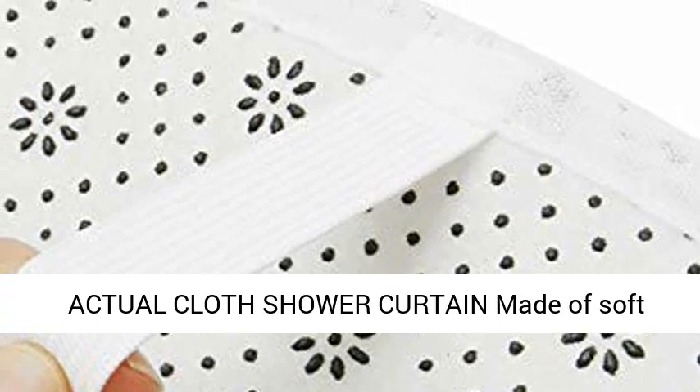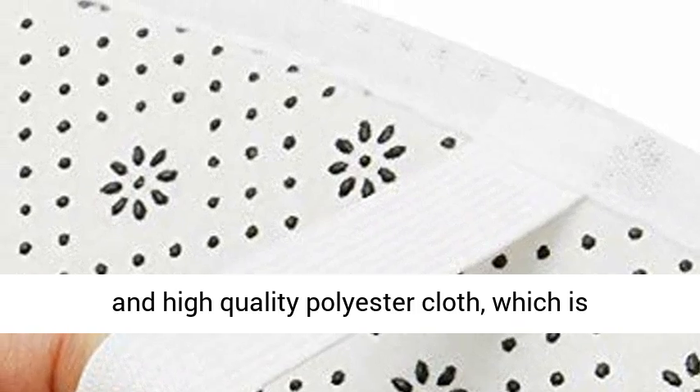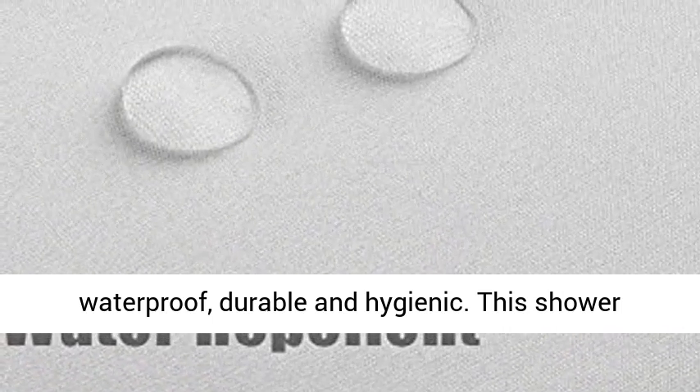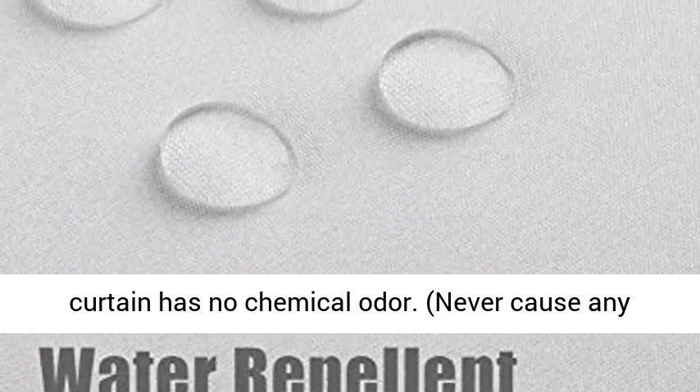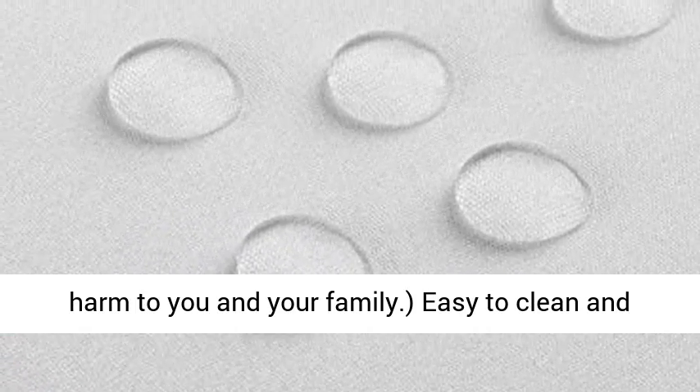It's a great gift for family, friends, and co-workers. The actual cloth shower curtain is made of soft and high-quality polyester cloth, which is waterproof, durable, and hygienic. This shower curtain has no chemical odor and will never cause any harm to you and your family.